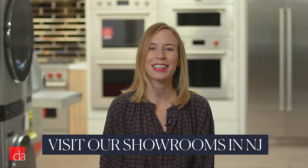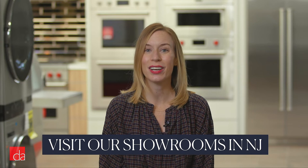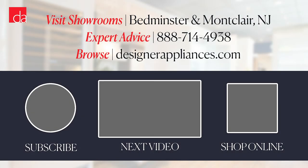Still have questions or want to see SubZero under-counter fridges in person? Come see us. If you're in New Jersey or New York, our team of experts will be happy to help. Not local? Check out our website and subscribe to this channel for more information and advice. Which SubZero under-counter appliance feature impressed or surprised you the most? Tell us in the comments below, and please subscribe to our channel for more helpful tips and advice.